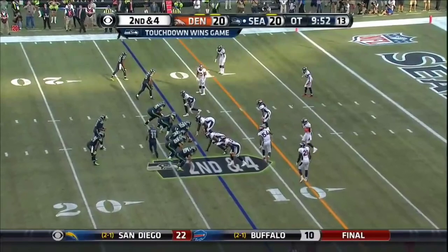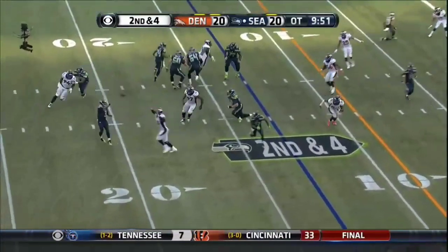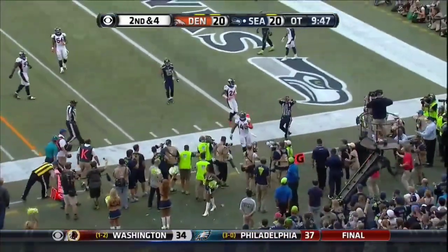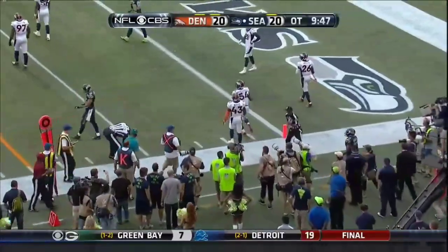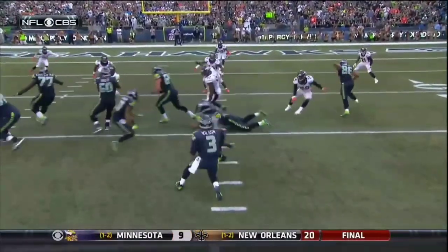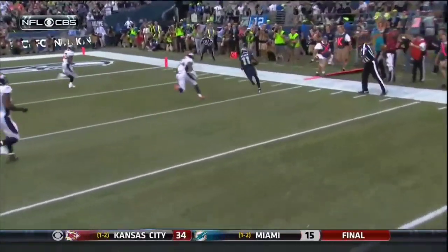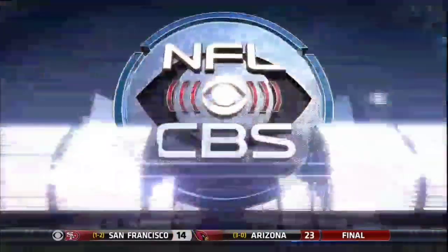A big play here again. Second and four. There's Wilson — has it at the back, and it's Harvin. Setting it up, goal to go. Somewhere up there, Bill Walsh is saying the stuff he did 30-some years ago is still working. Percy Harvin was on the right, went across, and then came back — that's what they started the drive off with.